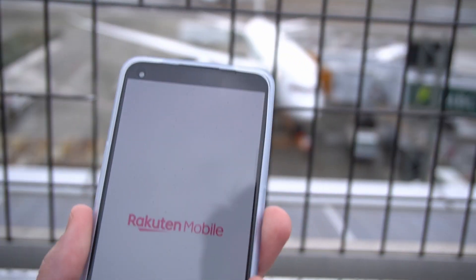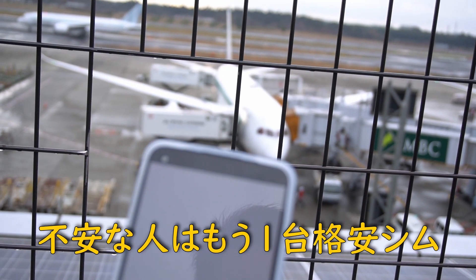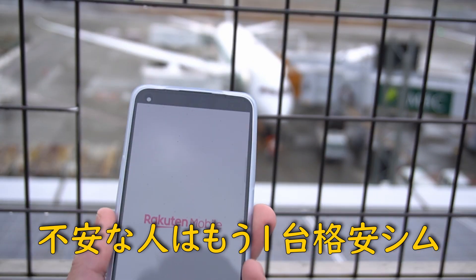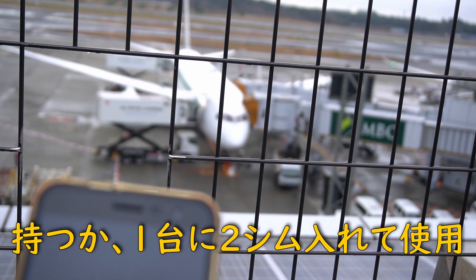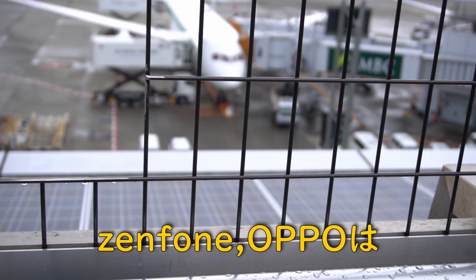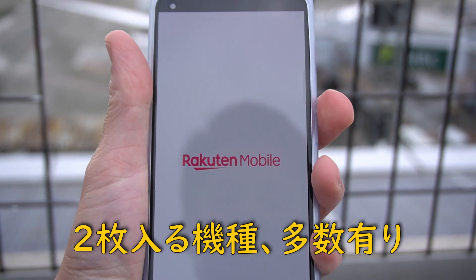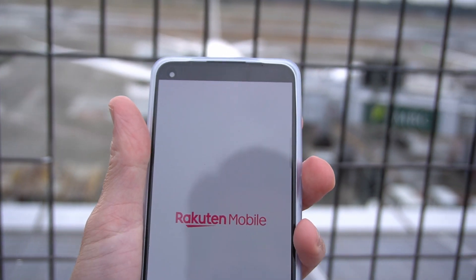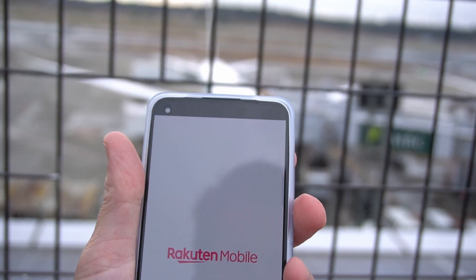ただ自宅マンションで使っていていきなり電波が途切れちゃったことがあったので、楽天回線自体が不安定なのかもしれないですね。楽天モバイルを使ってみてなかなか良かったです。ただ楽天だとどうしても不安だという人はもう一台携帯を持つというのでもいいかもしれないですし、SIMを2つ挿してデュアルで運用するというやり方もいいかなと思います。以上、楽天モバイルのSIMを使ってみた感想です。ご視聴ありがとうございました。